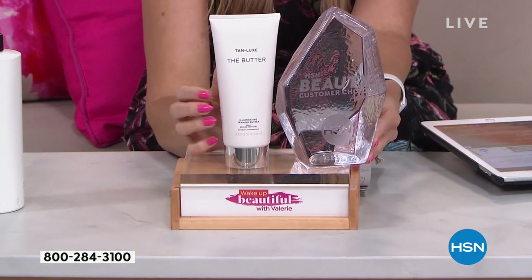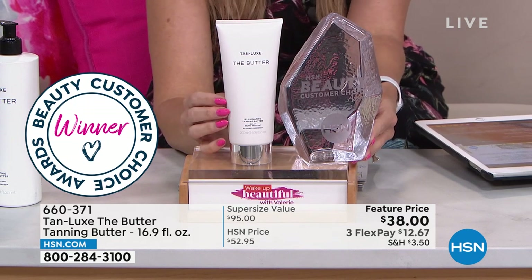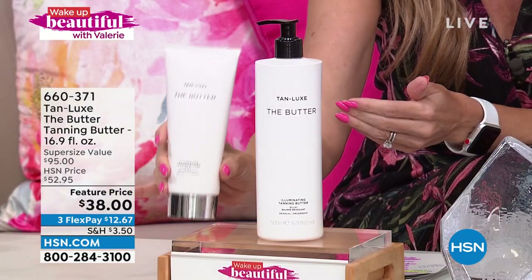This is the full size — 6.7 ounces for $38 everywhere else, including hsn.com individually. But why would you do that when I can multiply the size by two and a half times with the same formula, same incredible results? Now in the ginormous 16.9-ounce size with a pump on top — still giving you those incredible results. Same price point. Flex pay gets it home for $12.67.